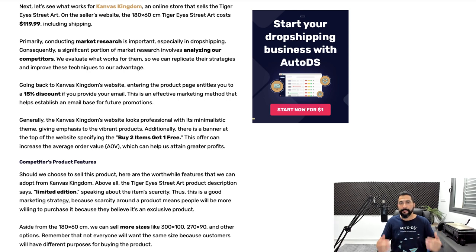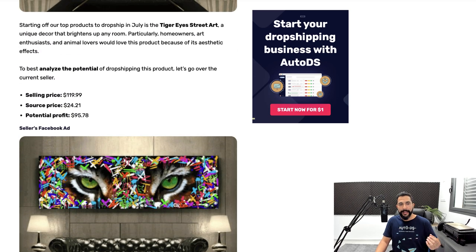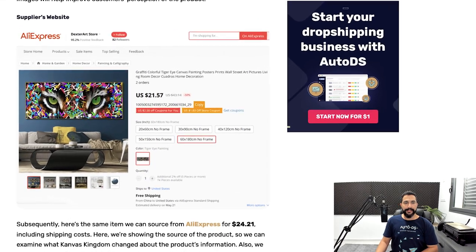For example, as soon as I entered the website, there was a 15% discount pop-up as long as you leave your email address — a good way to get email subscribers and send them email promotions later. He also has a buy two items, get one free offer. If you ask yourself how he can afford to give one free item every time someone buys two — well, you can tell by the profit potential. If you're making $90 or $95 for every sale, you wouldn't mind offering buy two get one free when you're paying $24 for each one.